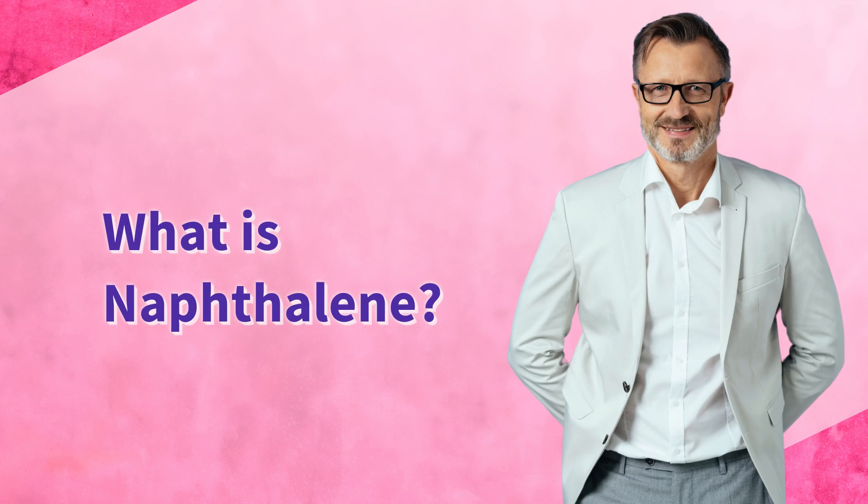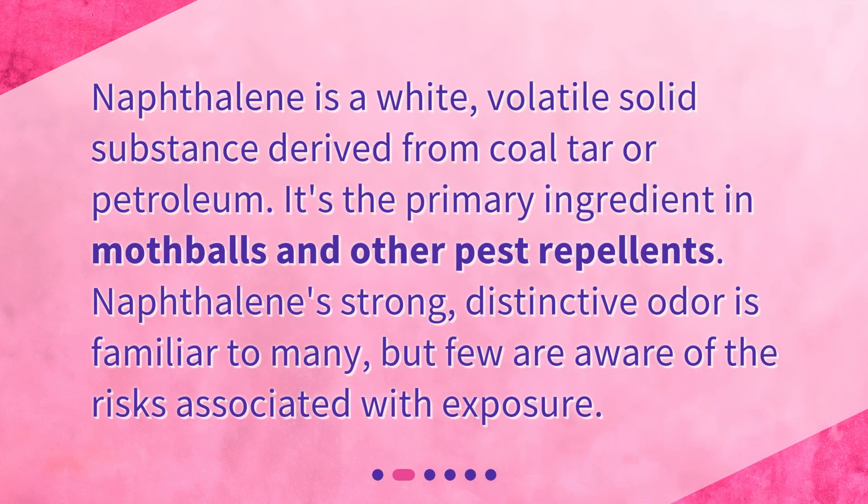What is naphthalene? Naphthalene is a white, volatile solid substance derived from coal tar or petroleum. It's the primary ingredient in mothballs and other pest repellents. Naphthalene's strong, distinctive odor is familiar to many, but few are aware of the risks associated with exposure.